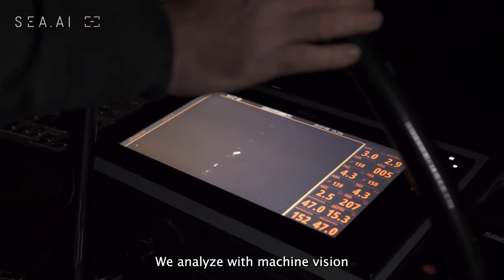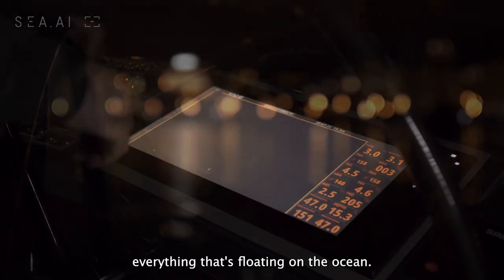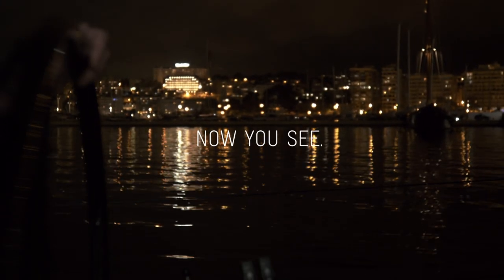We analyze with machine vision and a big database everything that's floating on the ocean. We have the last six minutes of data — you might see a couple of detections here on the sides of the screen, and we are here now.